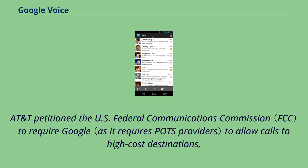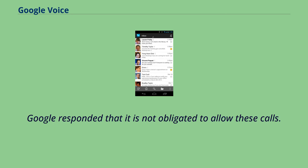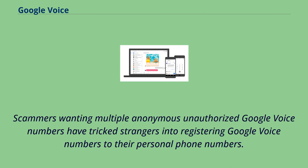AT&T petitioned the U.S. Federal Communications Commission to require Google to allow calls to high-cost destinations, typically rural independent telephone companies with wholesale prices up to 10 times above the national average. Google responded that it is not obligated to allow these calls. Google Voice requires an existing real, non-VoIP phone number and a generated PIN to register. However, many users simply employ one of numerous text verification websites to supply temporary real numbers. Scammers wanting multiple anonymous unauthorized Google Voice numbers have tricked strangers into registering Google Voice numbers to their personal phone numbers.